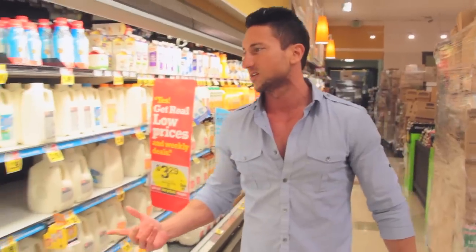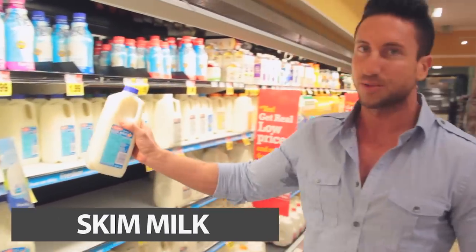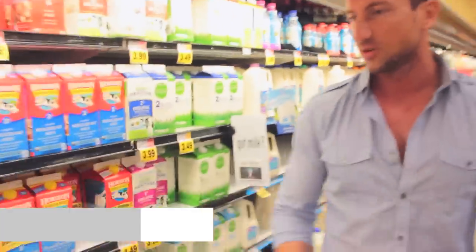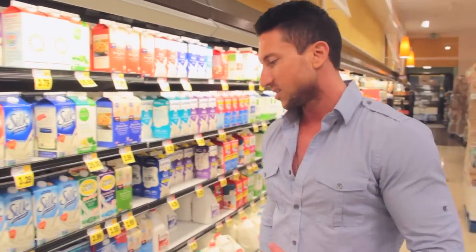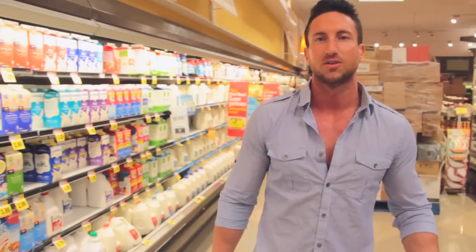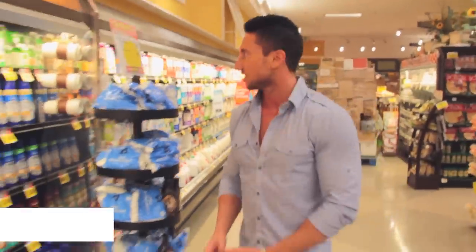For those of you who like milk — I myself don't drink milk — but skim milk has 72 grams of protein in this. This is a really good high-protein option. Almond milk and coconut milk, it's healthy for you, but not a lot of protein. It's good if you make smoothies and you're throwing in some protein powder and some fruit, so not a bad option.